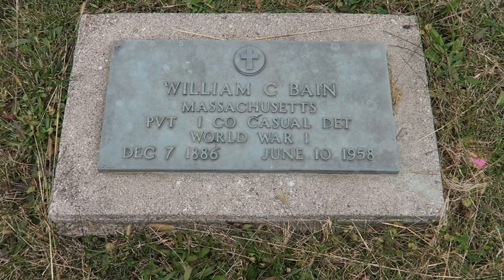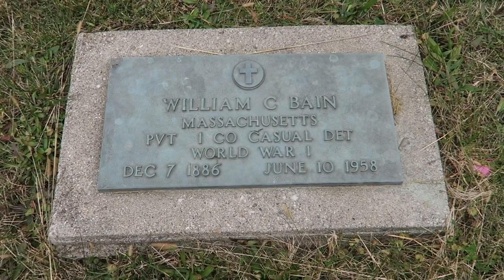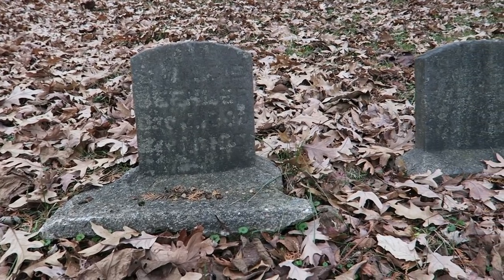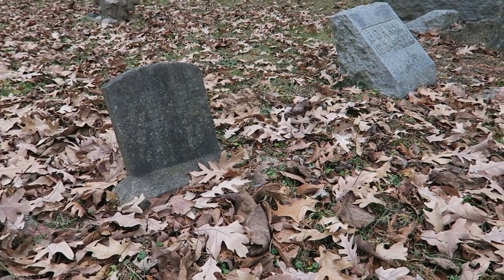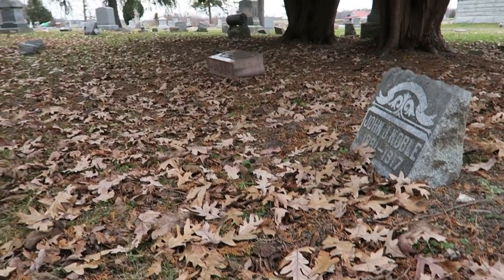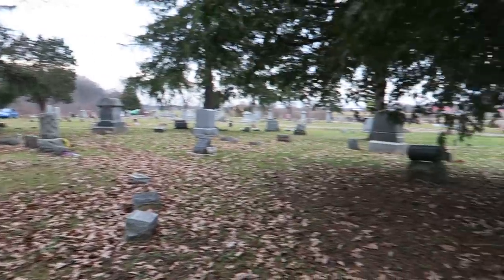Here's a World War One veteran - actually, not another; this is the first World War One vet I found here. I found it kind of interesting because when I was in Kentucky, the cemetery I was mentioning earlier in the video was actually called Bain Cemetery, so it's kind of a neat coincidence. Quite a few World War One vets here - I'm seeing them pop up all over now that I saw the first one. There seem to be a lot more World War One vets and civil war vets around here for some reason.